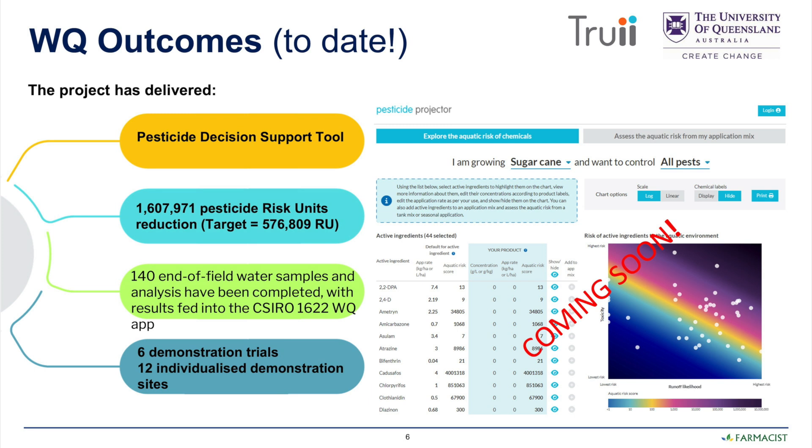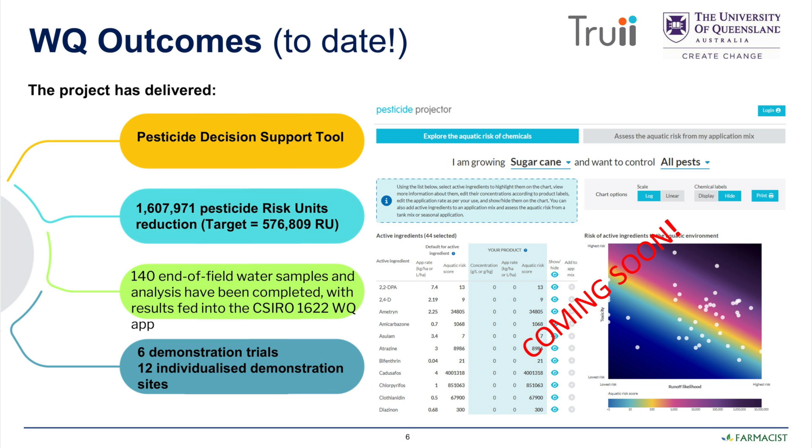They took 140 end-of-field water samples to help analyse the results of pesticide contaminants within runoff water, and that information has all been fed into the CSIRO 1622 Water Quality App. There were also six demonstration sites which contributed data to that.